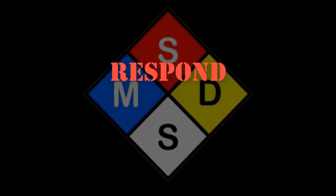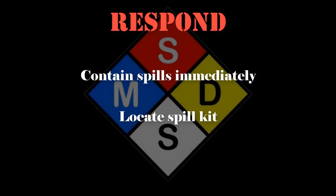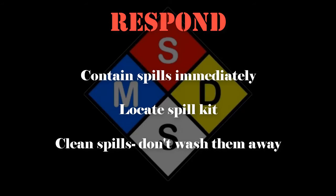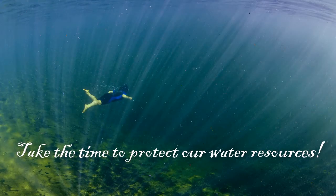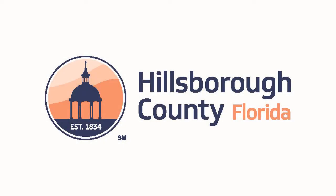Our last step is to respond to spills. Be sure to contain spills immediately. Locate your spill kit and clean up the spill. Never just wash a spill away. So remember, take the time to do every job properly. It's up to you to protect Florida's water resources.